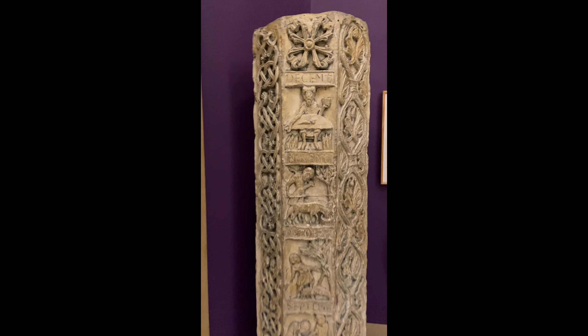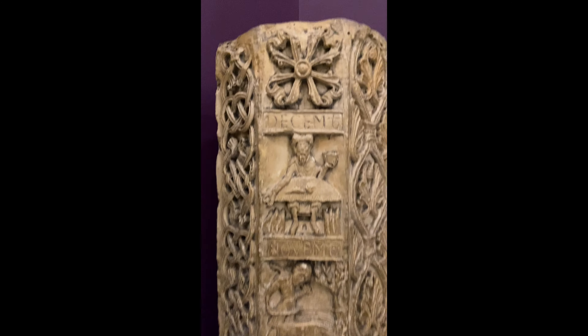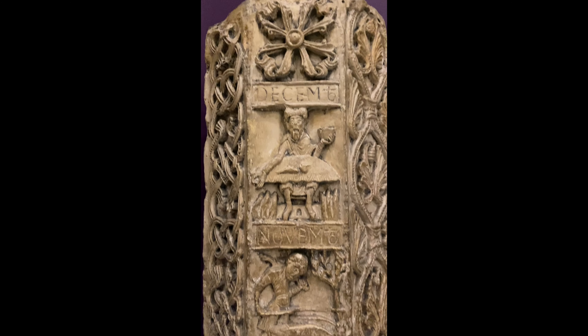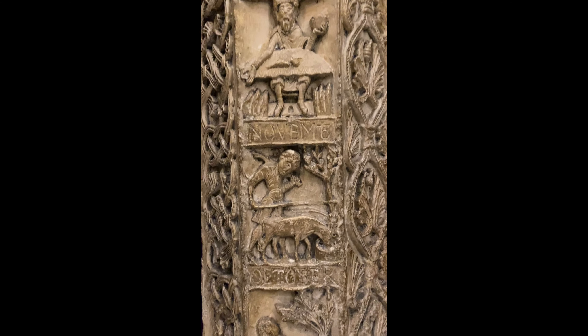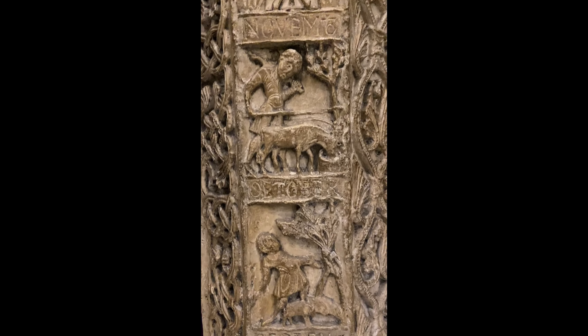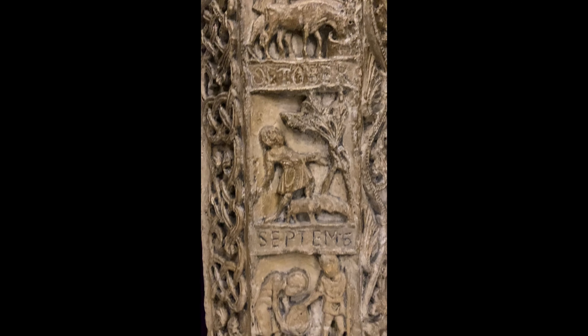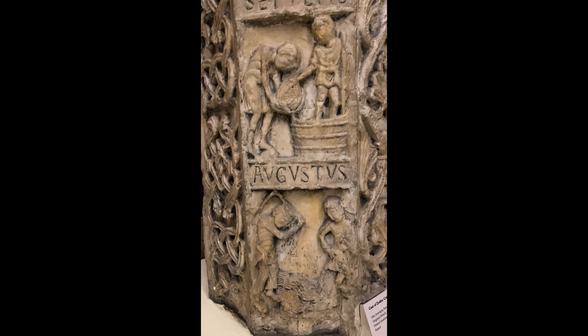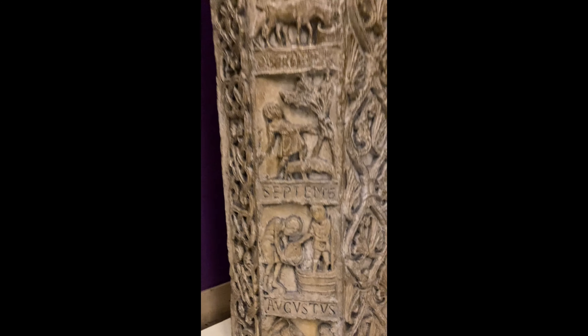The Pillar of Sauvigny, or Column of the Zodiac, dates to the 12th century by the style of imagery sculpted onto its octagonal form. Only one half of the Pillar is known to exist and is currently housed at the Priory of Sauvigny near Moulins in central France. The Pillar reads from bottom to top as a monthly calendar depicting both the labors of the month with corresponding signs of the Greek Zodiac.